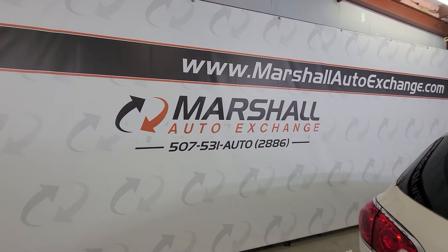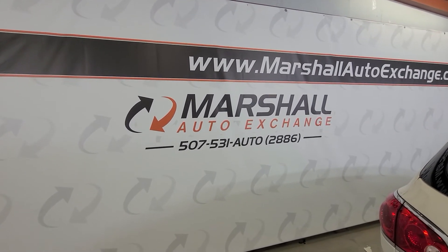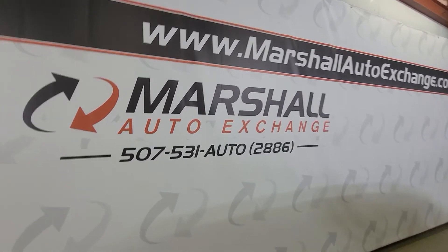If you're interested in scheduling a test drive on this vehicle, you can give us a call or text at 507-531-AUTO, that's 507-531-2886.